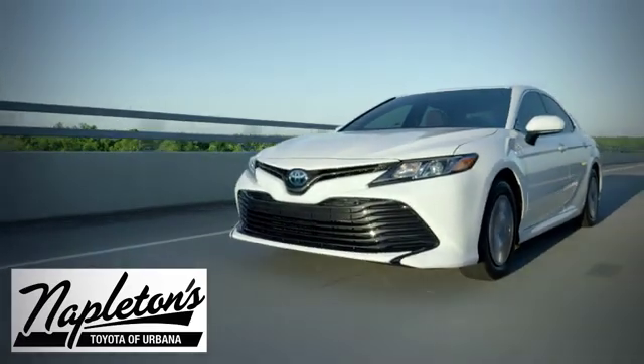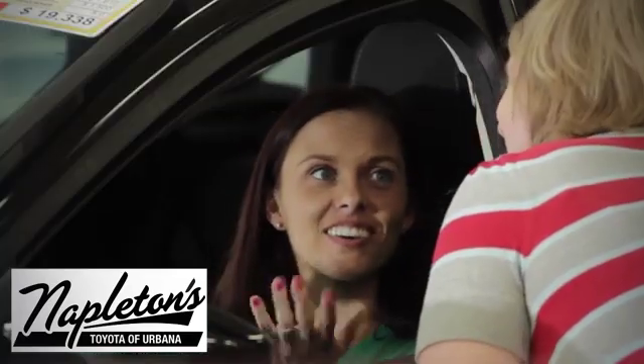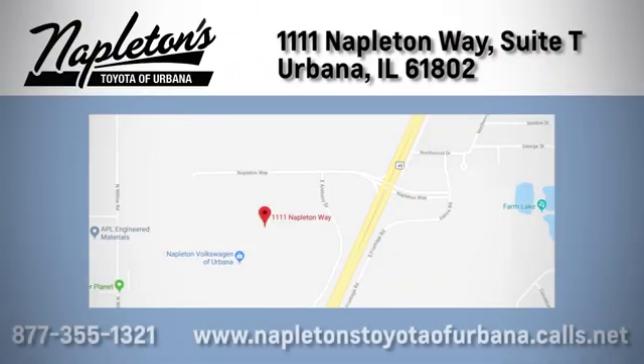From the time you come into our facility, you can see why Napleton's Toyota of Urbana is different from the competition. Call, click or stop in today. We're located at 1111 Napleton Way, Suite T in Urbana.